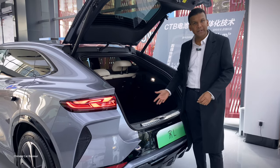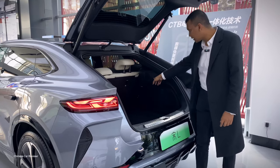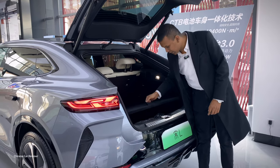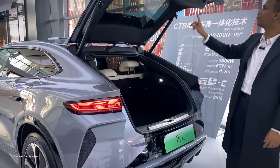Let me open the cargo — it's a hydraulic trunk. You get 400 litres of storage capacity at the back. If you fold down the second row, it expands to around 1,000 litres. There are also two lights in the cargo area, so opening the trunk in a dark place is no problem. There's also some extra space for your tools.